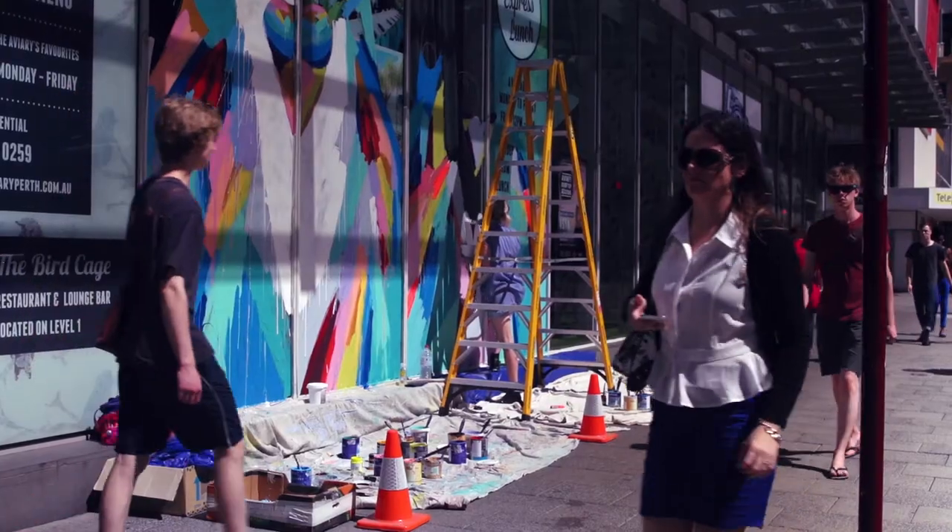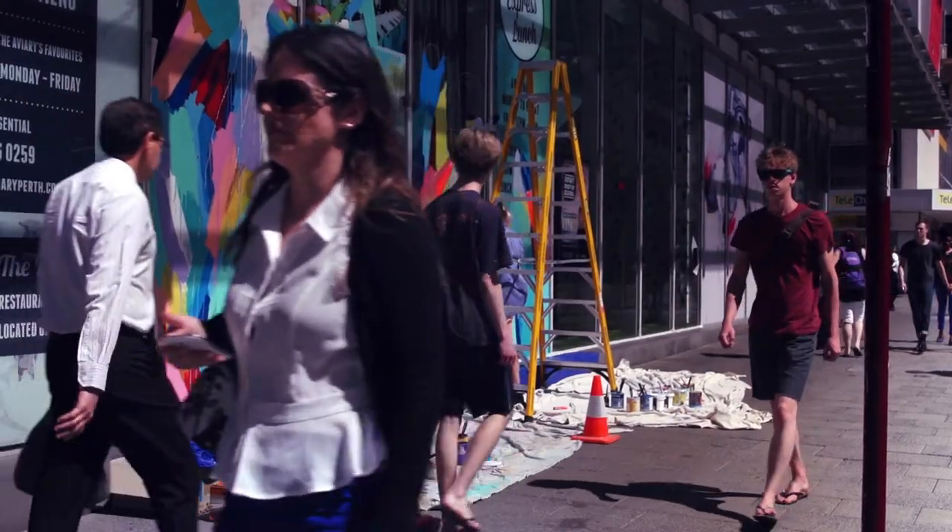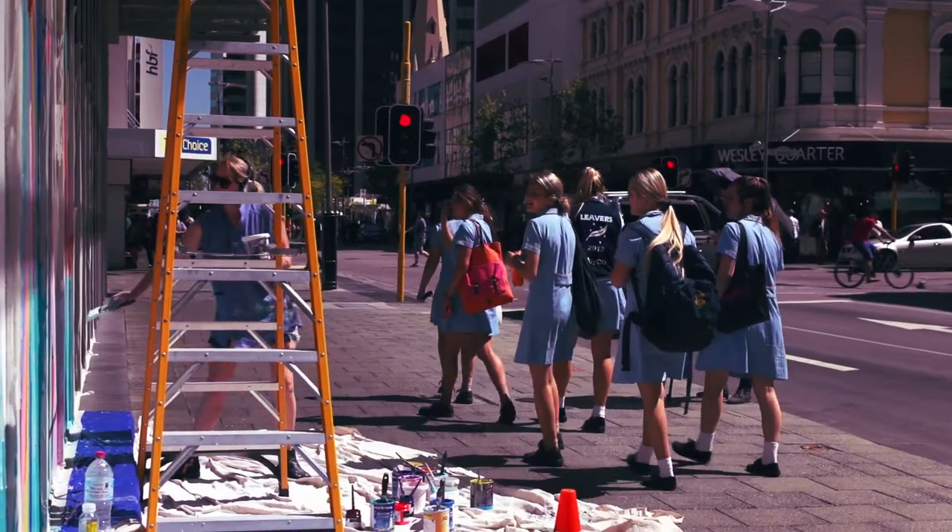I get a lot of people sending me photos of the work that I've done — large scale pieces that I've done on the street — and basically people just say it just makes me feel happy. I pass it every day on the way to work and it just makes me feel happy, and I just love that I get to have that creativity in my life.